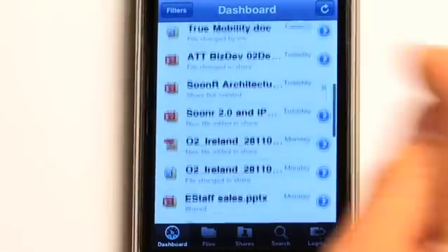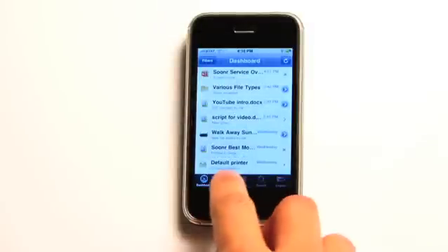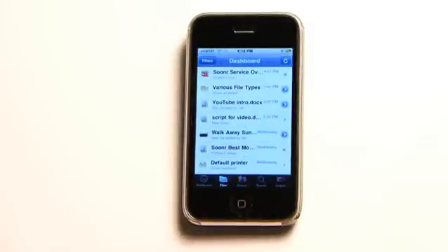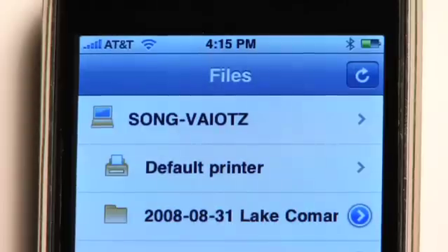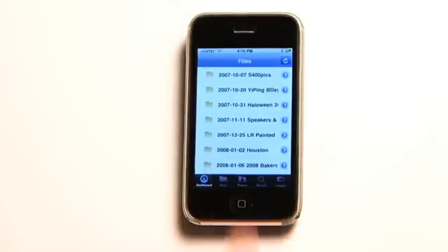I can scroll through my dashboard and see what's happening with my computers and the people I work with. For a more traditional view, I can tap on the file icon and see my Mac and PC. The files and folders are available, whether they're online or off. Back at the dashboard, I can see an intelligent view of what's going on with my team.